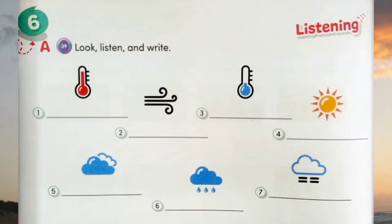A. Look, listen, and write. Number 1: It's hot. Number 2: It's windy. Number 3: It's cold. Number 4: It's sunny. Number 5: It's cloudy. Number 6: It's wet. Number 7: It's foggy.